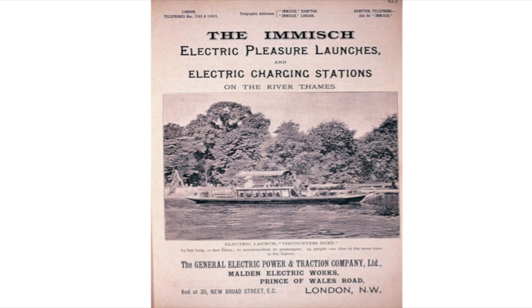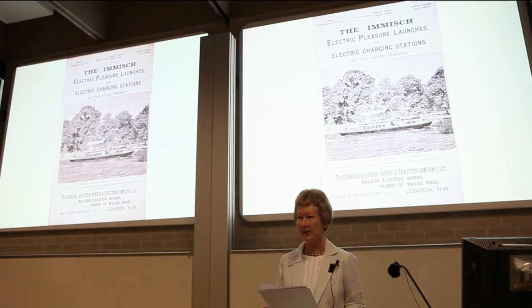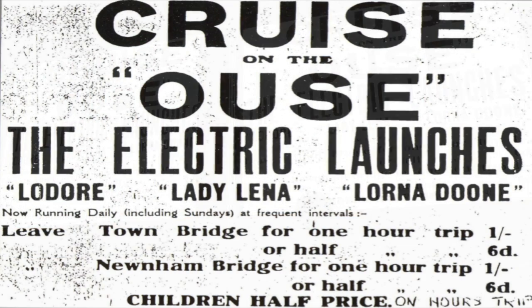Imich also ran passenger boats, one of which was Lady Lena, built in 1890, and licensed to operate a river service around Maidenhead. In 1919, Lady Lena was bought by the Bedford Steamboat Company, and ran a regular service on the River Great Ouse, which cost one shilling — or five pence in today's money — for a one-hour trip. And Lady Lena is still running.